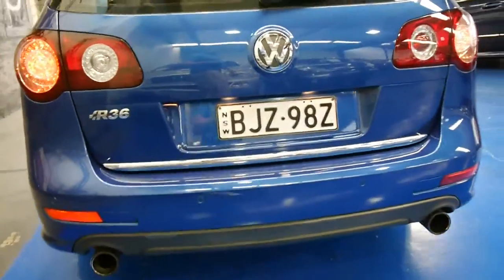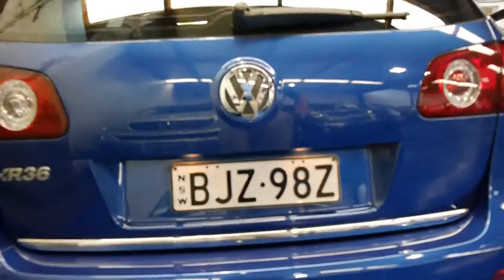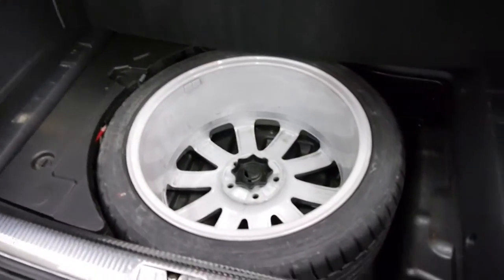Being an R36, it's obviously got the big twin exhausts as well, and rear and front parking sensors. In the boot you've got your boot cover here — for some reason they seem to get lost. It's got a very good sized boot, and a great thing about these cars is they've got a full size spare, which is fantastic. It's also got a cargo net which pops up.